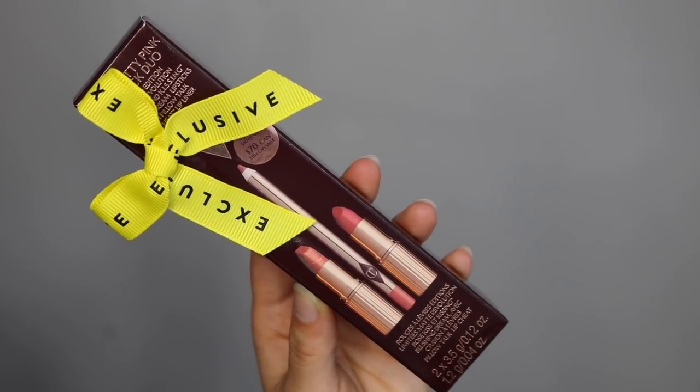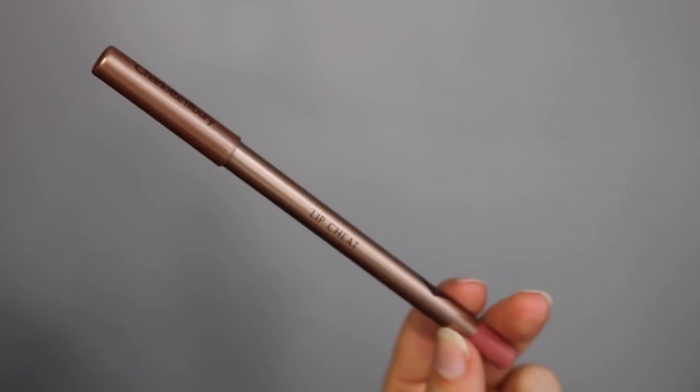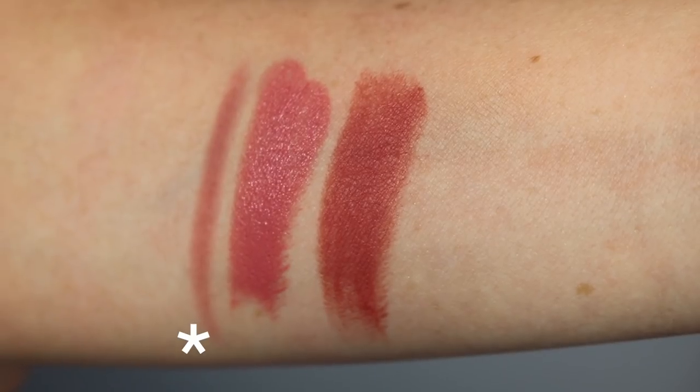Now let's move on to the Pretty in Pink Lip Set. I love Charlotte Tilbury lipsticks and I have a swatch video on my favorite nude lipsticks from Charlotte Tilbury linked below. I'm also going to do a second one on pinks very soon. I'm very familiar with the Charlotte Tilbury lipstick formula. This set is $60 and has a $90 value. You get one lip liner and two lipsticks, which are exclusive to this collection and not in her normal line.